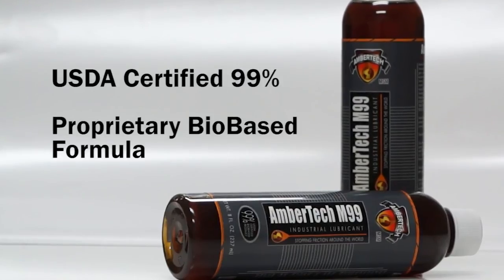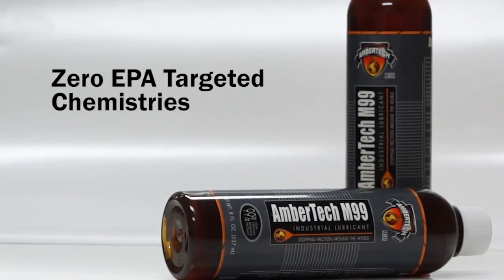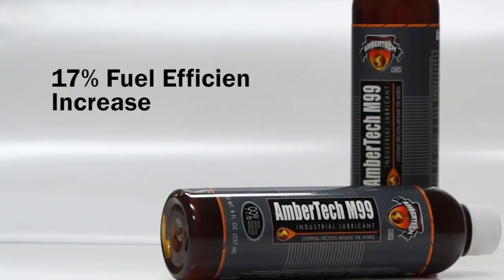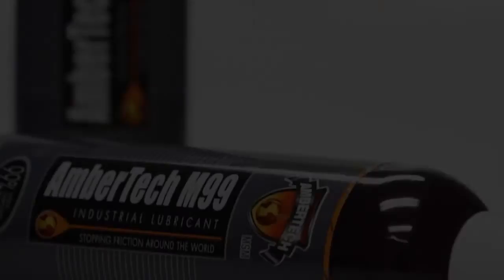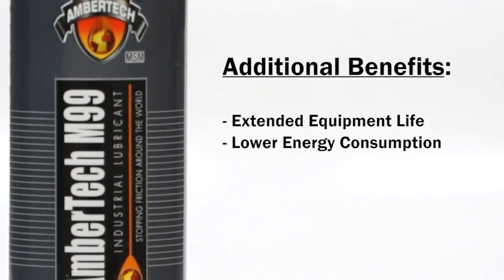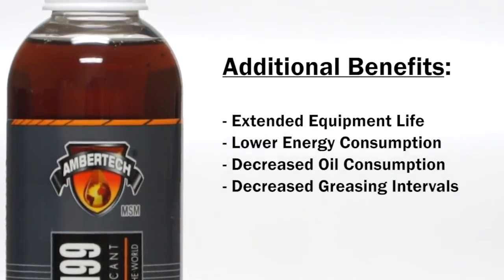This USDA certified 99% bio-based formula contains zero EPA targeted chemistries. It has been proven to increase fuel efficiency up to 17% and decrease greenhouse gas emissions up to 89%. Additional benefits include extended equipment life, lower energy consumption, decreased oil consumption and decreased greasing intervals.